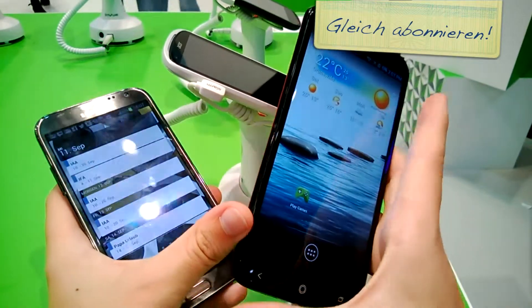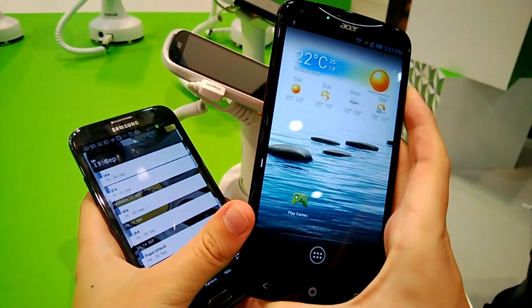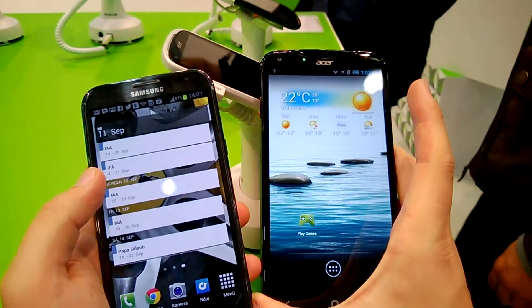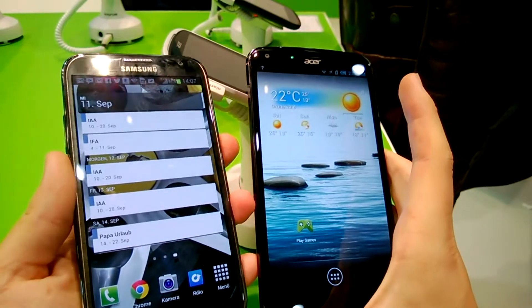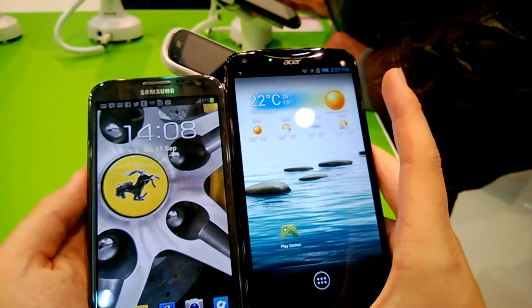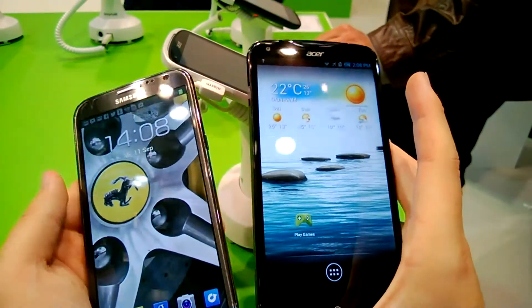The Acer Liquid S2 will come out in October or November — they say Fall 2013 — for a price of around 500 to 550 dollars. Of course, the Galaxy Note 2 is an older device, but it's still competitive, and the Note 3 is even more competitive with the Liquid S2. Still, you can see the size difference, and not everybody who likes the Note 2 will like the Liquid S2.